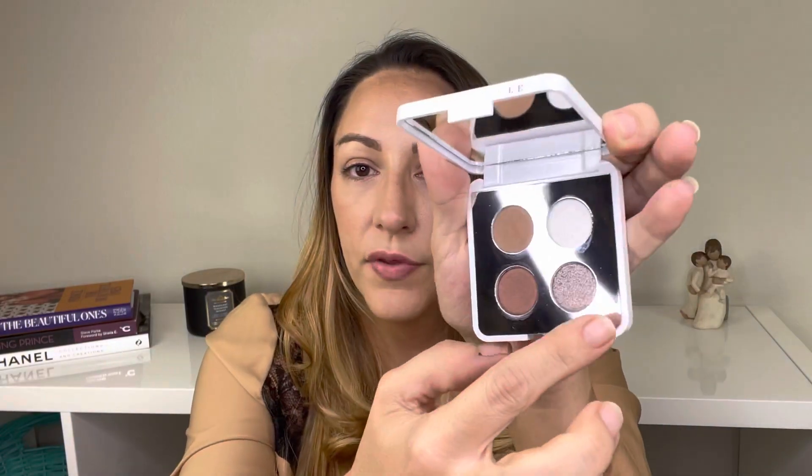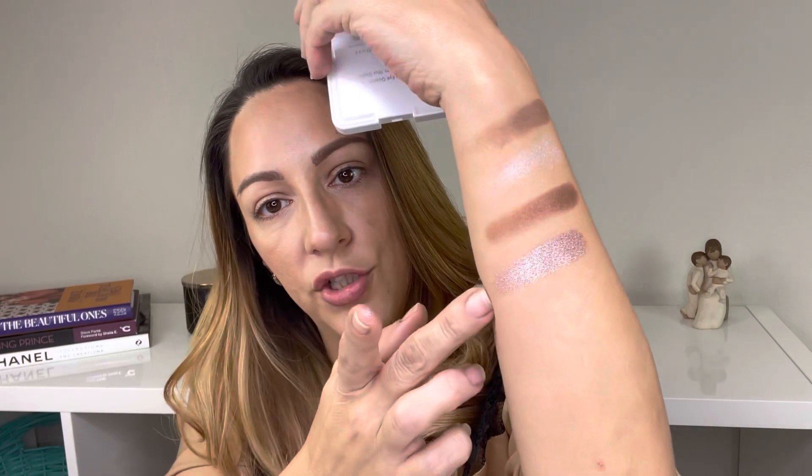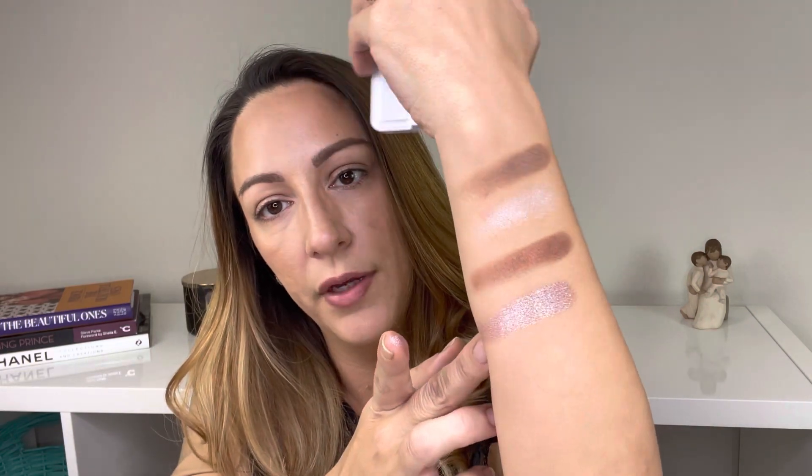And just like all of their quartets — at least the ones that I own — there's a shimmery shade that kind of shifts. This has like a pinkish, purplish — it's just beautiful. And the sparkle — that would be the lid shade. Very shimmery, very beautiful, very spring-like. That's nice.